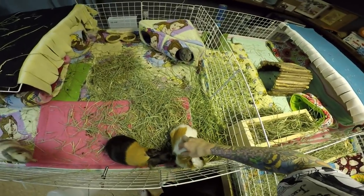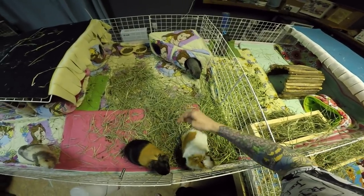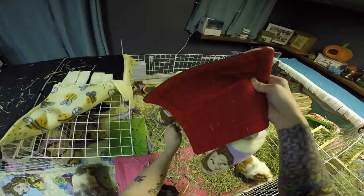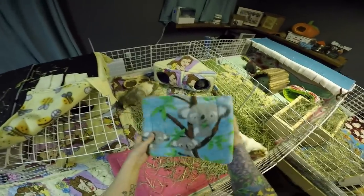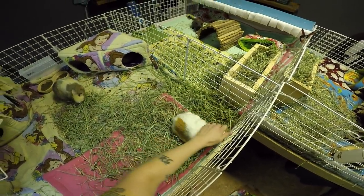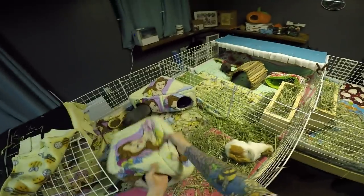Do you guys remember I did a video where she had a bum bath, and I said she had a bit of a wet bum, which I attributed to her sleeping on the hay pile? I said in that video that if it happens often, that's a sign something's the matter. I gave her that bath that night, and the next day she had a wet bum again. I tidied her up, and later that day she had a wet bum again. So we made a vet appointment. I thought maybe she has arthritis because she is a senior — but no, she has stones in her urethra.